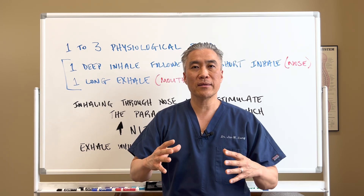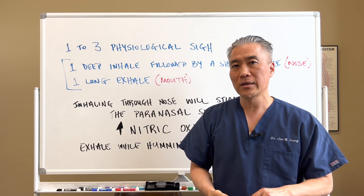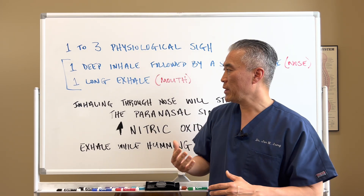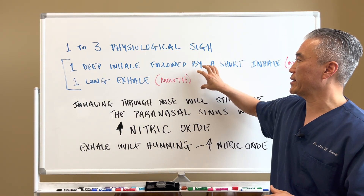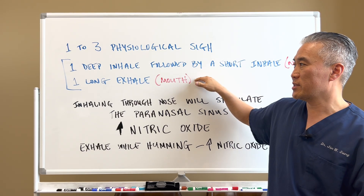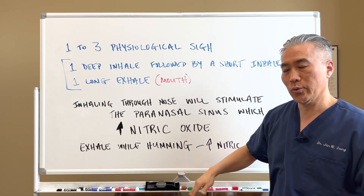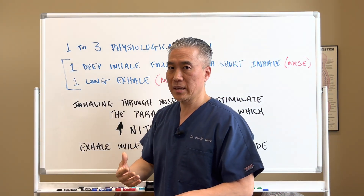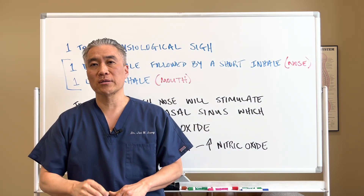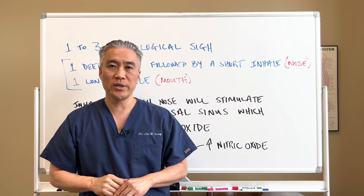That humming — the oscillation of the humming — stimulates the paranasal sinuses even further to increase nitric oxide. The traditional way is done with a silent exhale, but if you want to increase nitric oxide even further, you can do the exhale with humming. My name is Dr. Jin Sung, we're at Clinical Excellence Meets Excellent Results, and we'll see you guys next week on the healthy side. Have an awesome day.